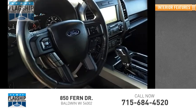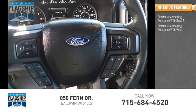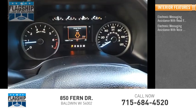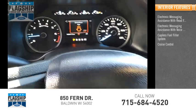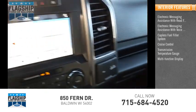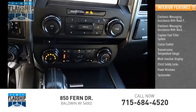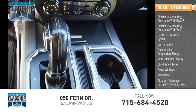Inside you'll find electronic messaging assistance with read function, electronic messaging assistance with voice recognition, capless fuel filler system, cruise control, transmission temperature gauge, multi-function display, child safety locks, power windows, tachometer, airbags, passenger occupant sensing deactivation.